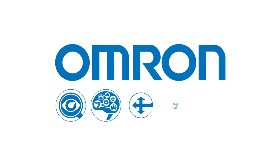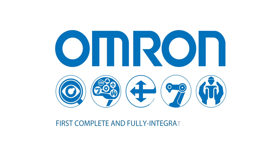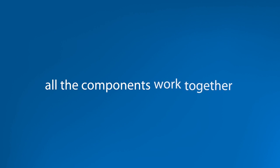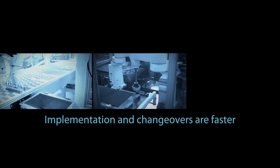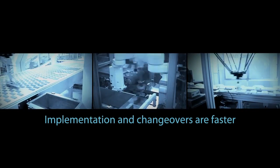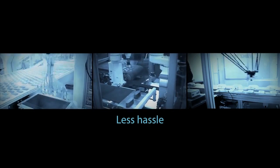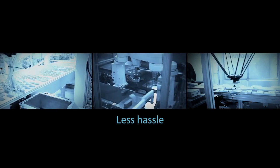That's because OMRON now offers the industry's first complete and fully integrated robotic automation solution. With OMRON's single source solution, all the components are designed to work together, so implementation and changeovers are faster and easier. There's less hassle with no finger pointing and just one number to call for support. Tighter integration also means better synchronization and better performance.